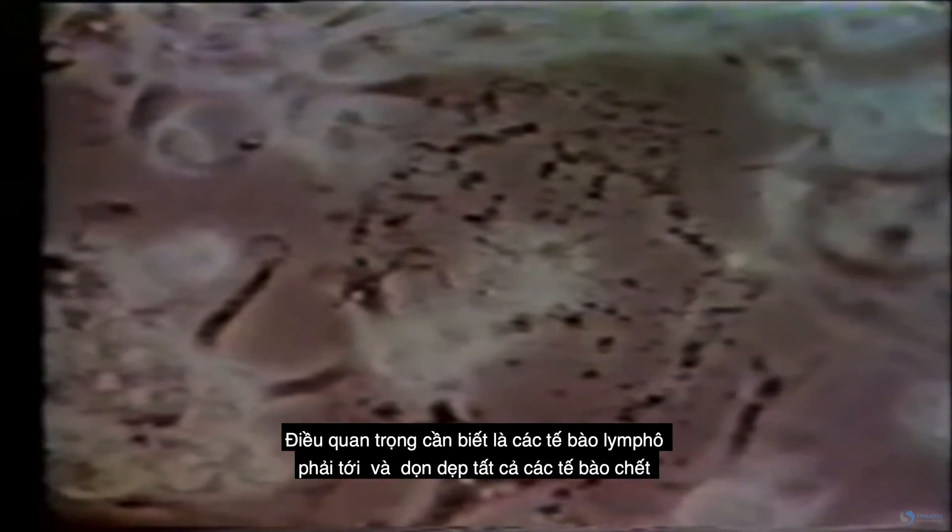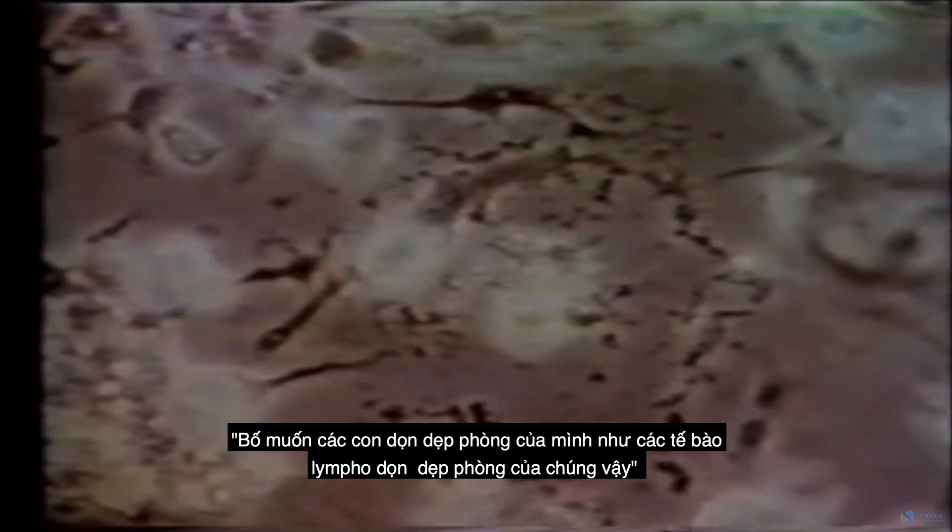Our cells are replaced with whatever we've been eating at the time, so it's important to know that these lymphocytes have to go in and clean up all of these cells. We have trillions of cells. I joke around with my kids and say I want you guys to clean your room as well as your lymphocytes clean theirs.